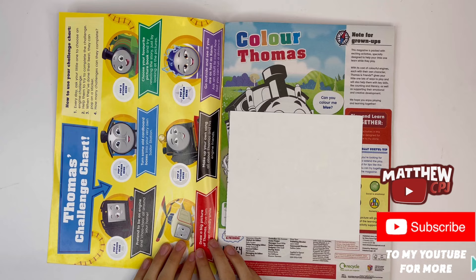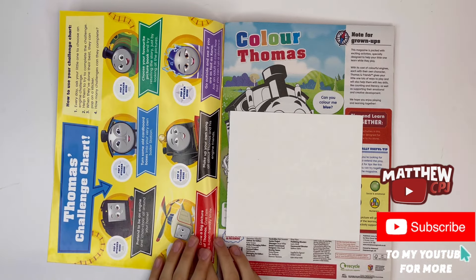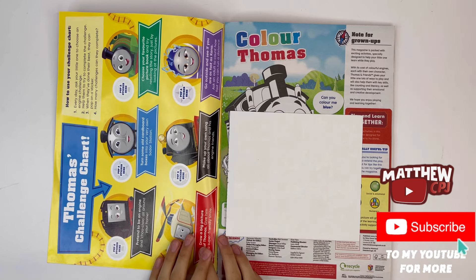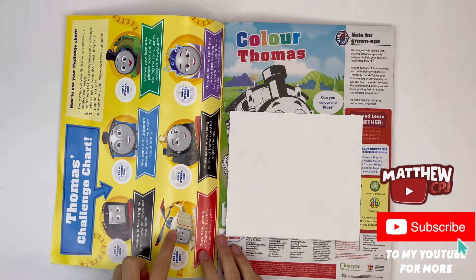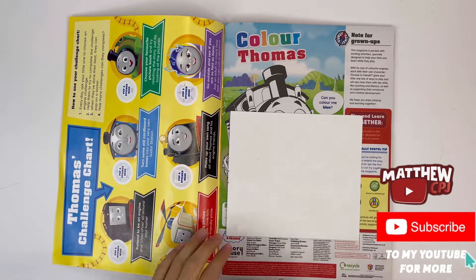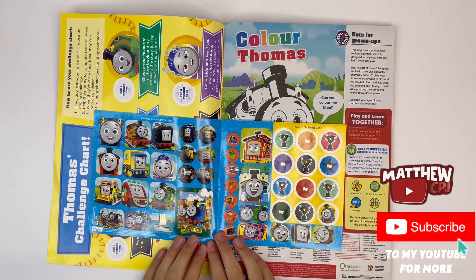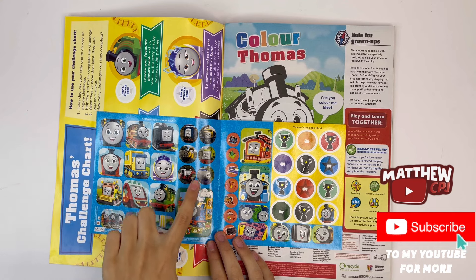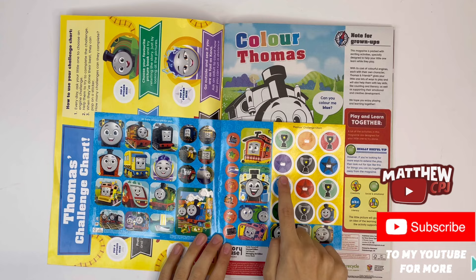Thomas' challenge chart. Here it will show you how to use your challenge chart. You need to ask a little one to choose an engine, then help them try to complete the lesson. When they've done their best, they can put down a sticker. How many challenges will they complete? You have Diesel, Gordon, Percy, Harold, Hero and Connor. Here are the stickers — these ones are from the CGI series, and these are for your challenge chart.